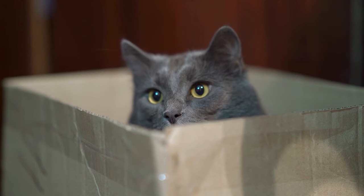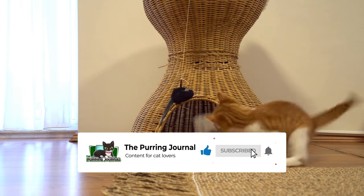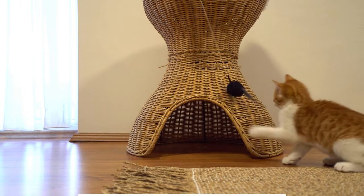By the way, if you enjoy this kind of content, consider subscribing to the channel for more cat videos. Now let's go over 10 scientifically proven ways to get a cat to love you.